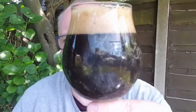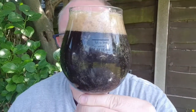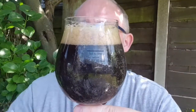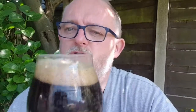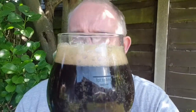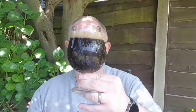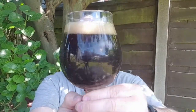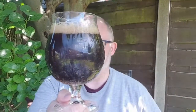Beer in the glass — what have we got? A deep brown, jet black beer, a finger of tan rugged head and beer-sized bubbles. It looks lovely. There's a load of carbonation clinging to the glass as you can see. Looks good. To the nose...